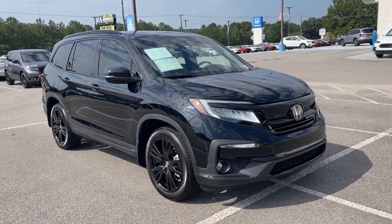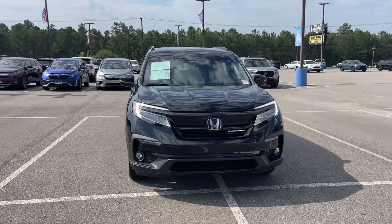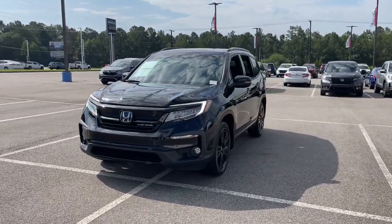Go home happy with the 2022 Honda Pilot. With less than 15,000 miles on the odometer, this vehicle stands out from the rest.